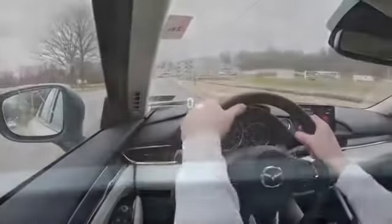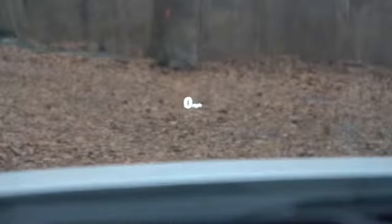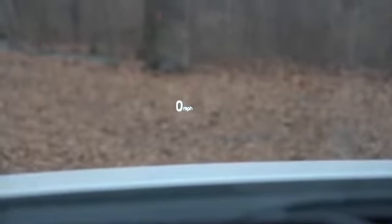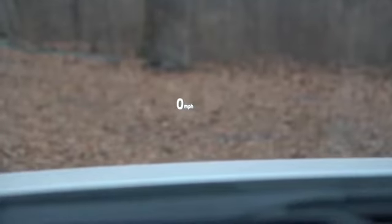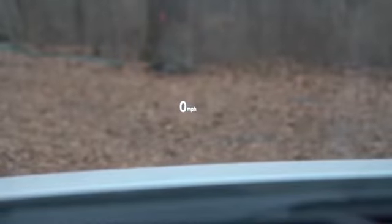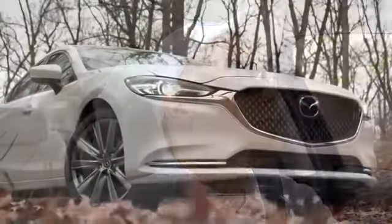There's also a head-up display I'm looking at right now, which is reserved for the Grand Touring Reserve — see what I did there — and the Signature trim as well. It displays the speed limit of any given road as well as my current speed, certainly assisting with visibility. That about rounds out the performance segment of this review.